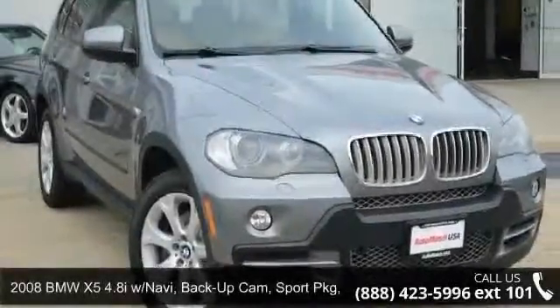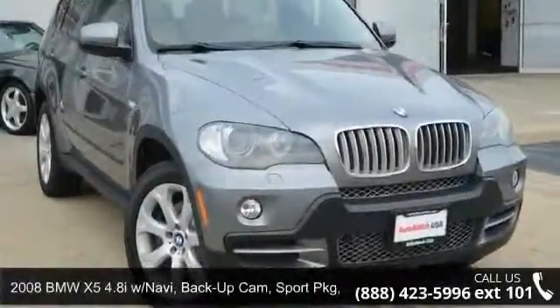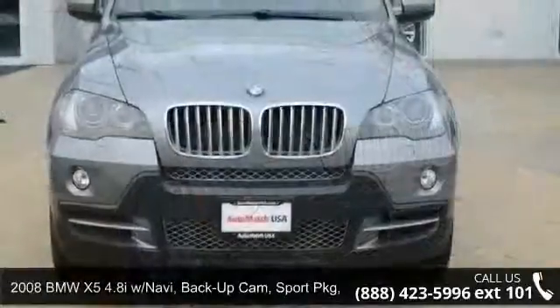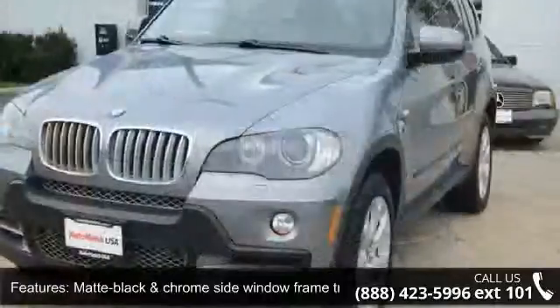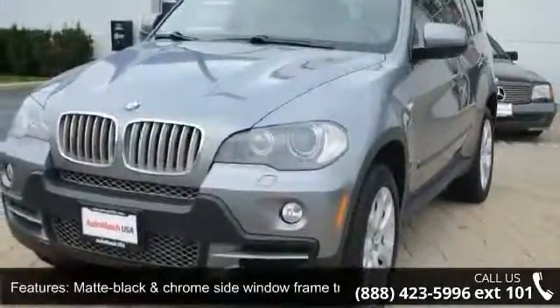Step into the 2008 BMW X5 4.8i. Don't miss this great deal on a luxury vehicle. This vehicle comes with a reliable 8-cylinder engine connected to a smooth-shifting automatic transmission.